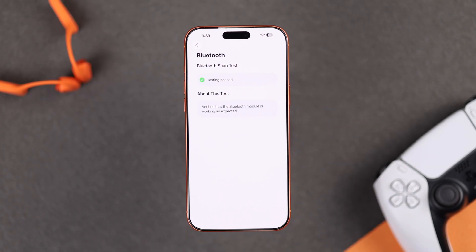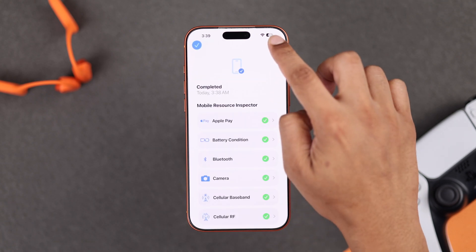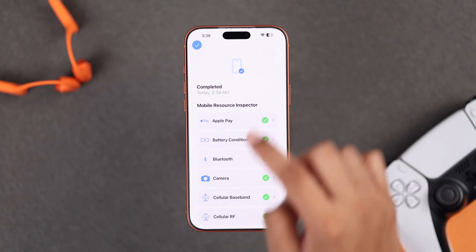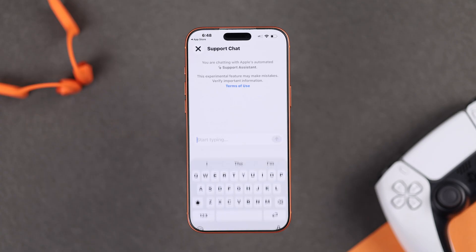If it does find issues, your iPhone may need repairs. To exit Diagnostics mode, tap the three dots, select Exit Diagnostics, and confirm. You can also contact Apple Support via the Apple Support app.